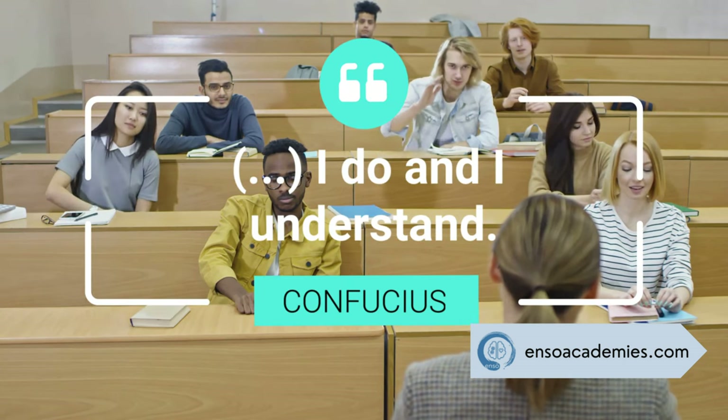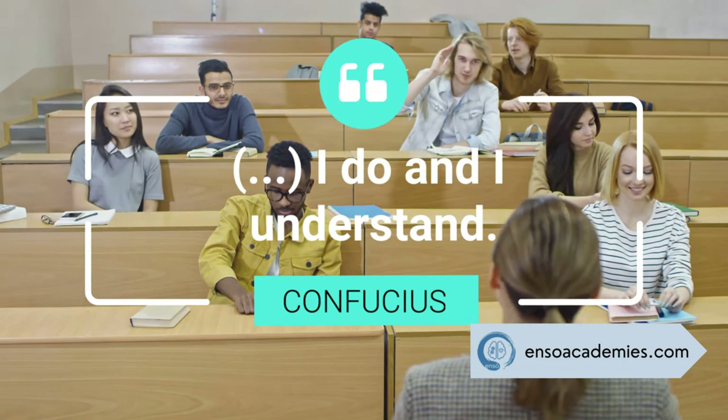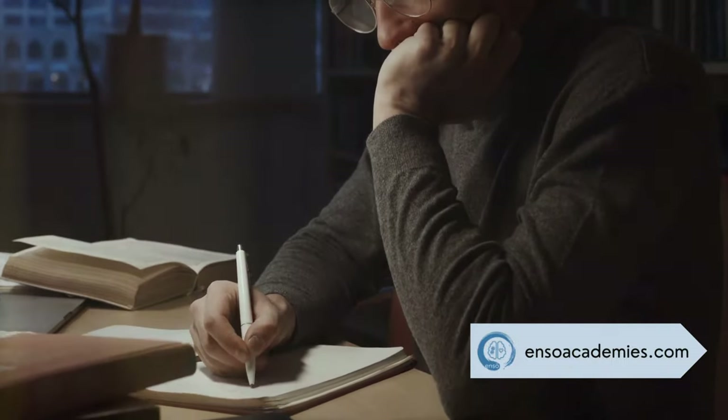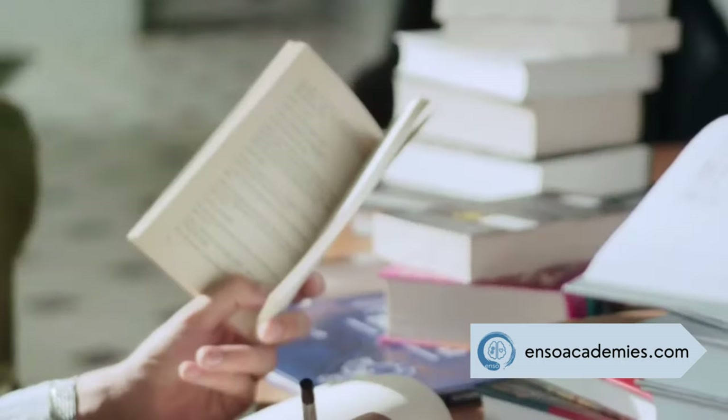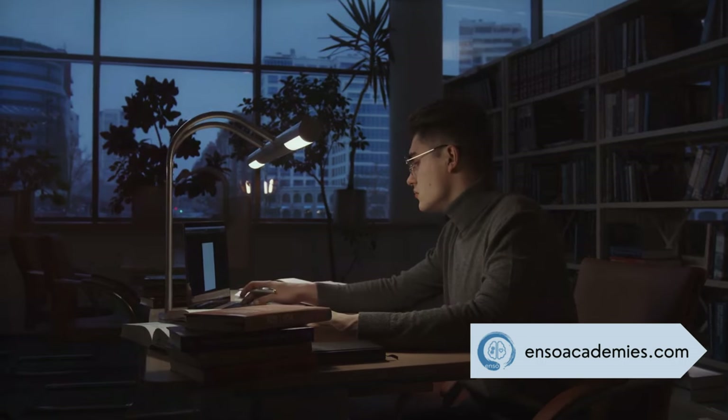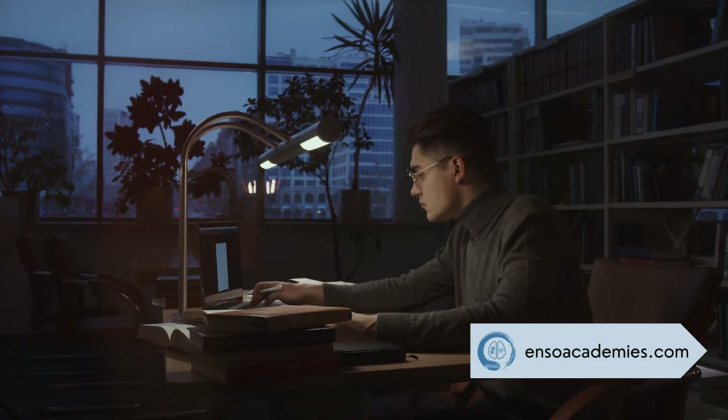As Confucius said: I hear and I forget, I see and I remember, I do and I understand. Kinesthetic learners need hands-on activities — they understand and remember information best when they can touch, move, and experience it. If you're a kinesthetic learner, try incorporating physical activities into your study routine. This could include building models, conducting experiments, or using flash cards that you can manipulate.